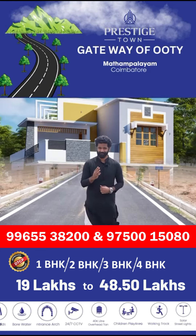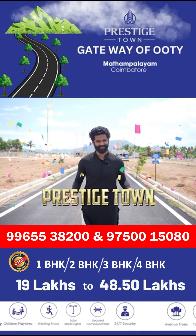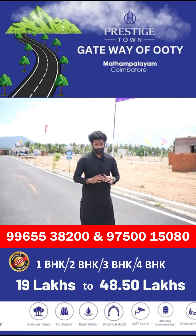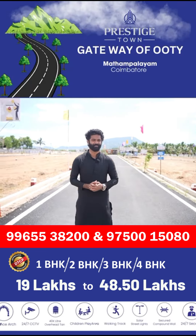We will be offering 1BHK, 2BHK, 3BHK, 4BHK, and a premium villa in our Prestige Town. In the Prestige Town, you must feel prestigious. So you can book now. Thank you.